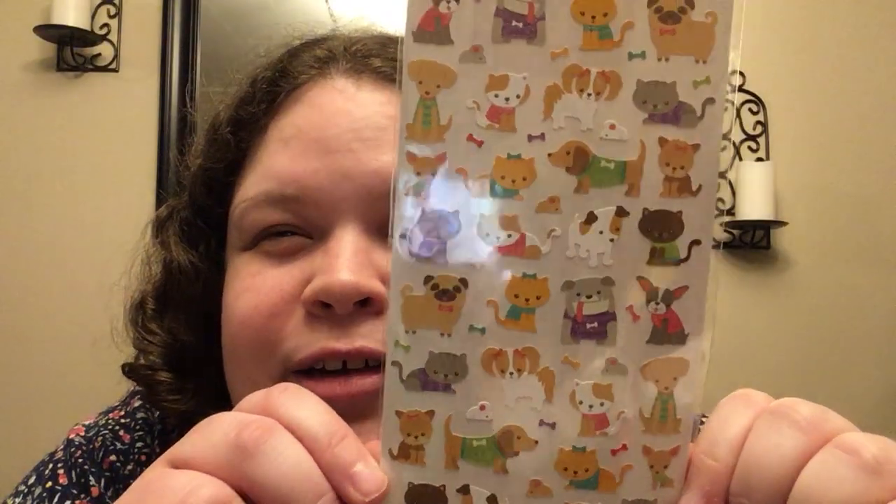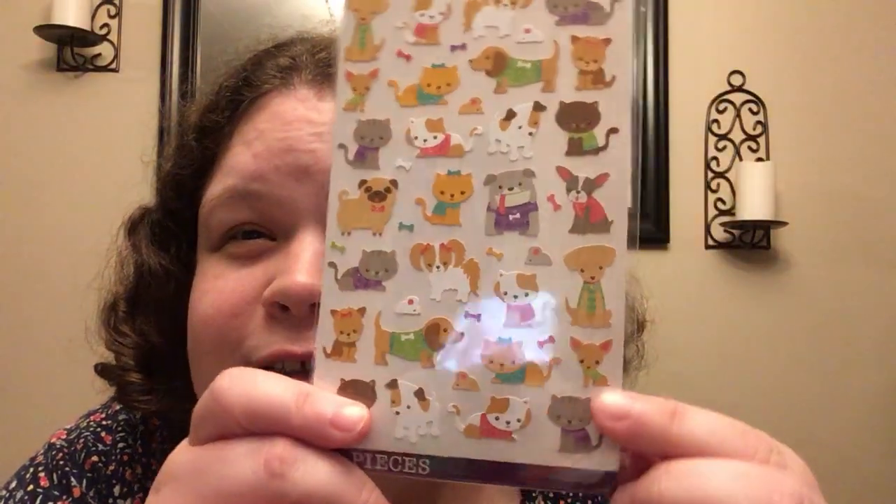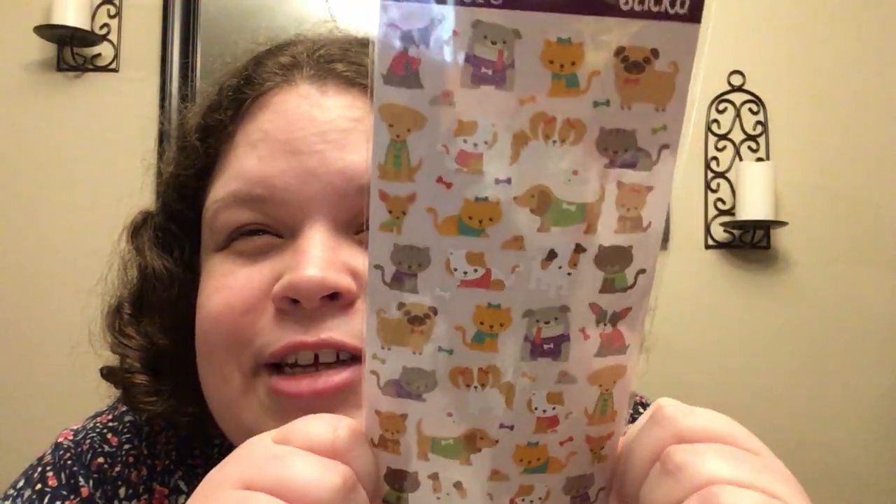Picked up another pack of these — they are so cute. You've got mice and little chihuahuas. These are so stinking cute.